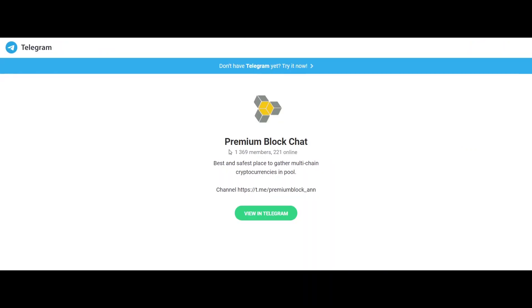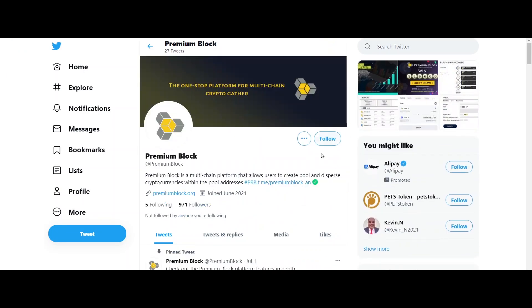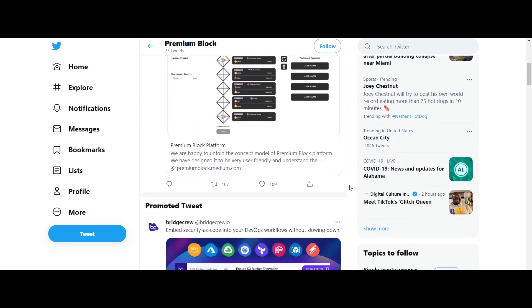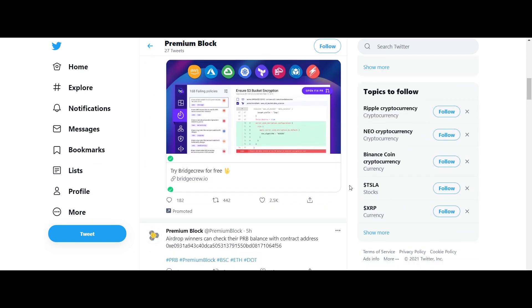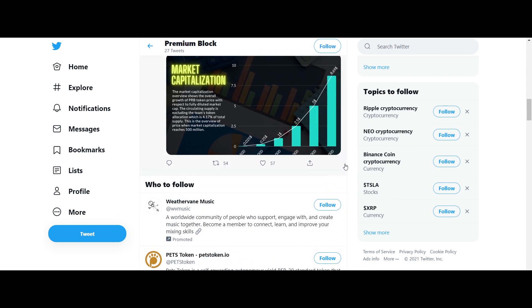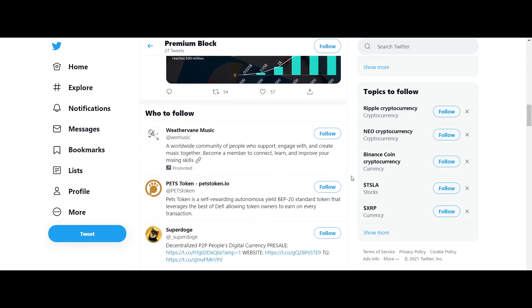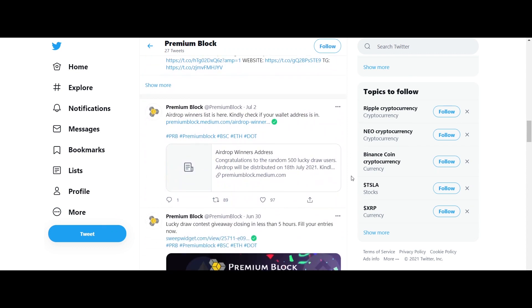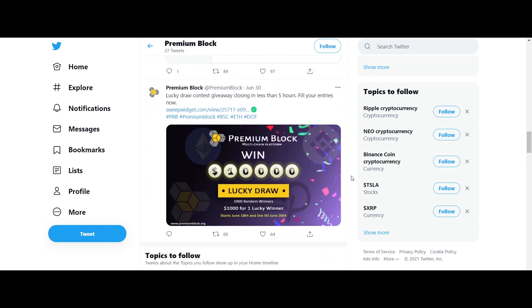Premium Block token holders have a full advantage in ICO over the public sale. The most interesting section of their platform is FSC, known as Flash Swap Combo. The Premium Block team is focusing on building Flash Swap Combo on both the Ethereum network and Binance Smart Chain network. The FSC is basically used for arbitrage opportunities by connecting various DEX accesses in the form of a combo and executing them in a single transaction.